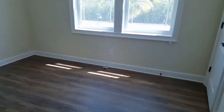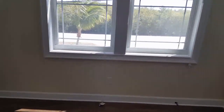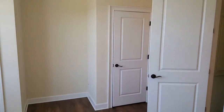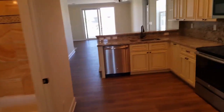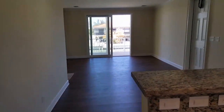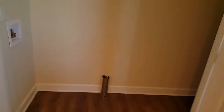Head downstairs — bedroom or office or whatever — you got a closet there and there. All the bedroom light fixtures are not installed; you can choose what you want to put in there.